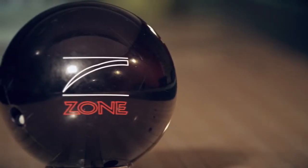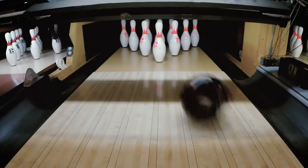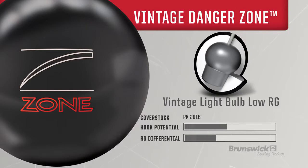Introducing the vintage Danger Zone from Brunswick. The Danger Zone is the third addition to our vintage series. To hit the modern ball motion, we merged the low RG light bulb vintage core and our new PK 2016 reactive cover.